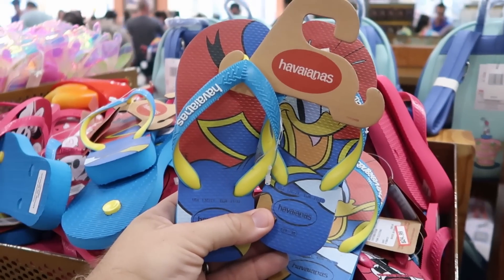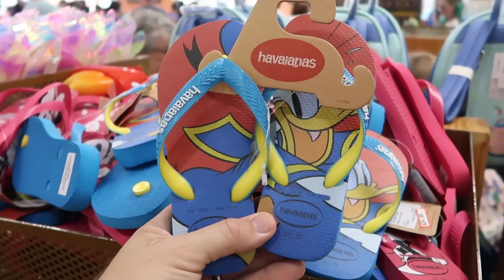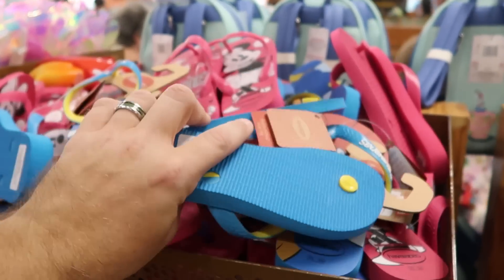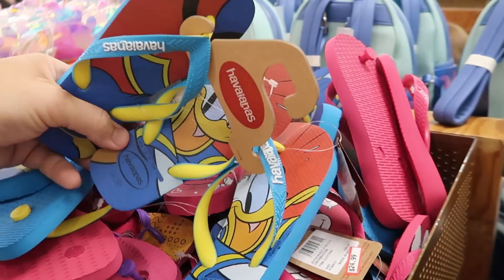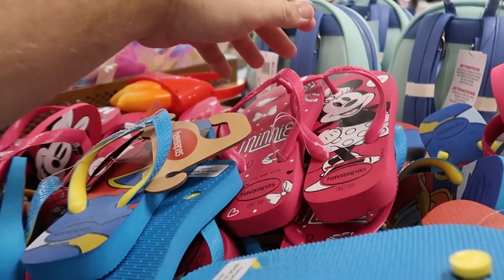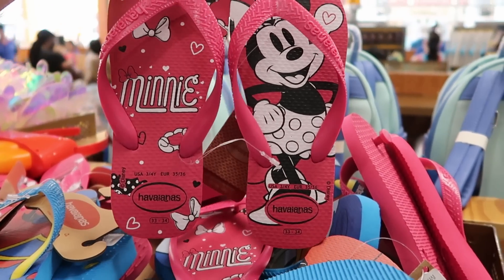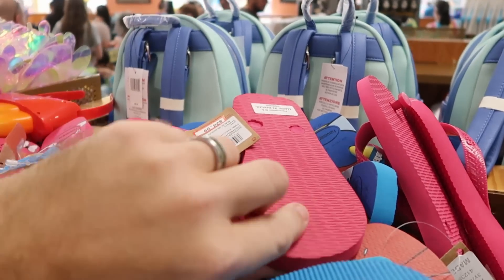Here's some of the different Disney Havaianas that they have in the kids section — you have the Havaianas logo with Donald Duck, his hat's flying off on the other side. They are $20. And check out the pair that they have of Minnie Mouse — one side says Minnie with her bow, and then you have Minnie on the other one with her hands on her hips. $25 marked down from $30.